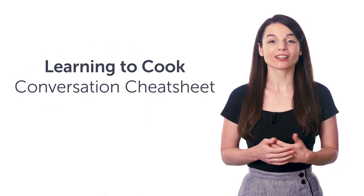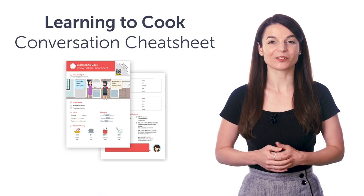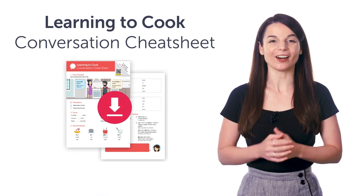Access your free language gifts right now before they expire. Here's what you're getting this month. First, the Learning to Cook Conversation Cheat Sheet. Learn all the must-know cooking phrases with this new cheat sheet. Download it for free right now.